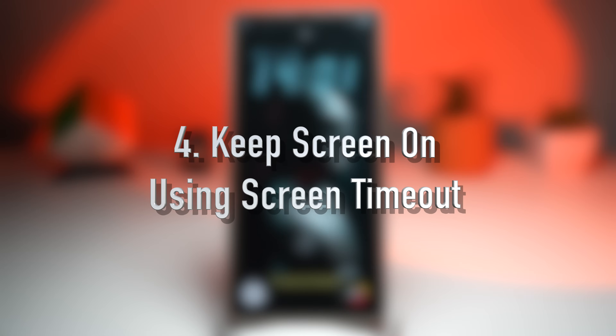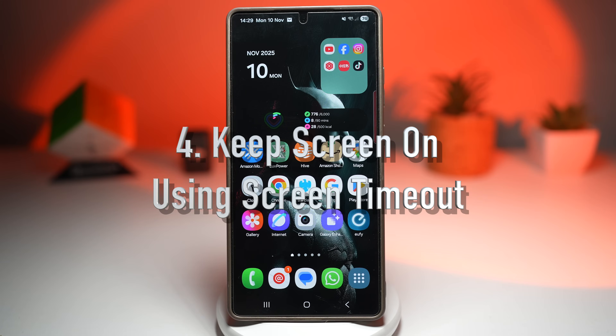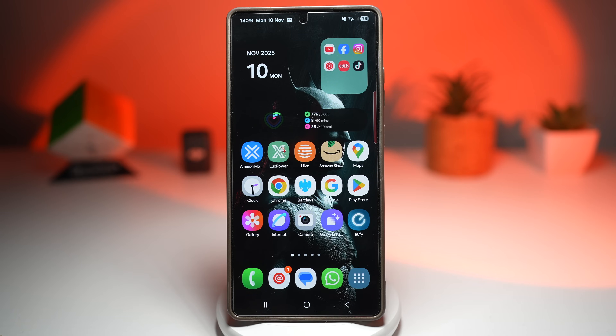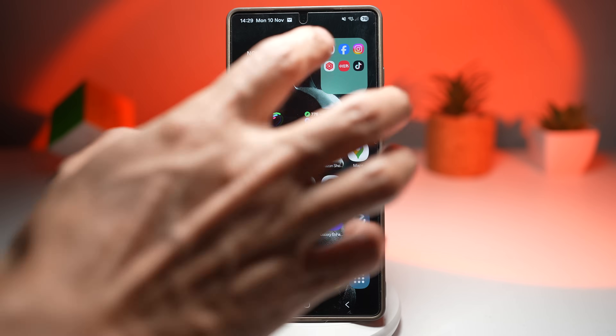The fourth feature is where you can keep your screen on using screen timeout settings. Ever had your screen go dark while you're reading, cooking from a recipe, or following a tutorial? The screen timeout feature lets you control how long your display stays on, from 15 seconds to several minutes. Even better, some Galaxy devices include a smart stay feature which keeps the screen on as long as you're looking at it, using the front camera to detect your face and prevent the screen from dimming.